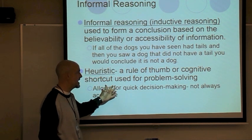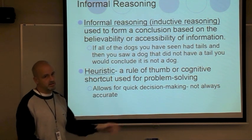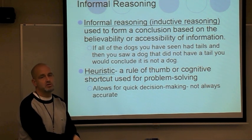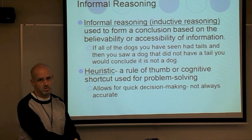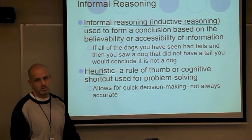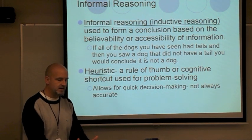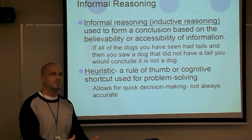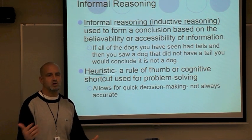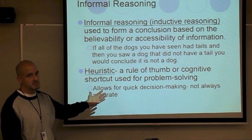A heuristic is a rule of thumb or cognitive shortcut used in place of an algorithm. It saves time, but it's not always accurate — it doesn't guarantee a solution. In the grocery store example, a heuristic would have you go to certain aisles and skip others — you save time, but you might miss items. An algorithm is like a Yahoo map you follow step by step; a heuristic is like taking a shortcut.